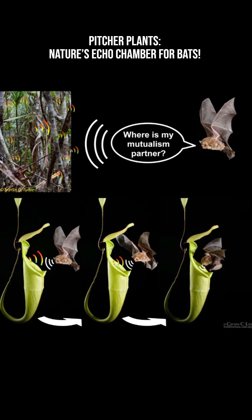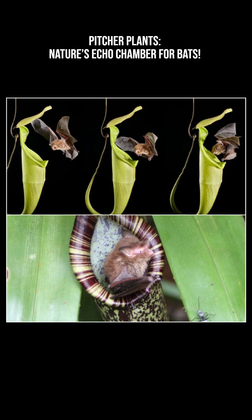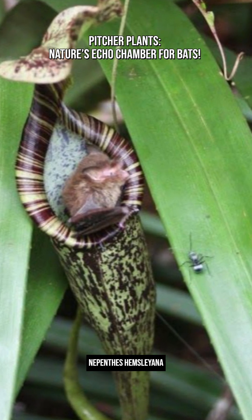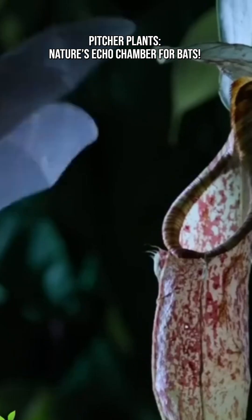Some carnivorous pitcher plants act as natural echo chambers that help bats find them using sound alone. Certain pitcher plants, such as Nepenthes hemsleyana, have inner surfaces that strongly reflect ultrasound.